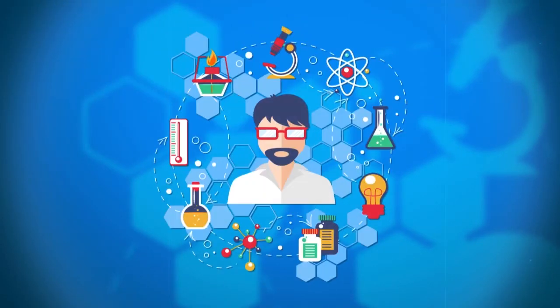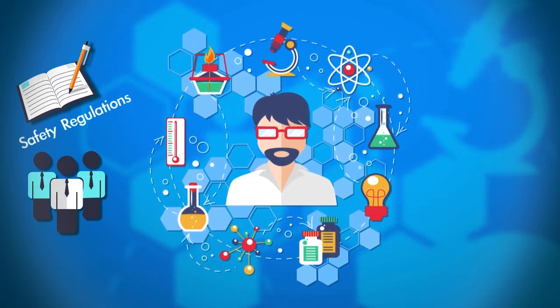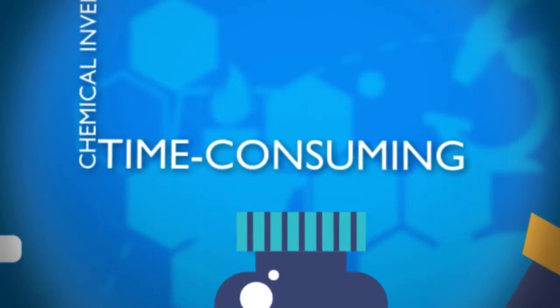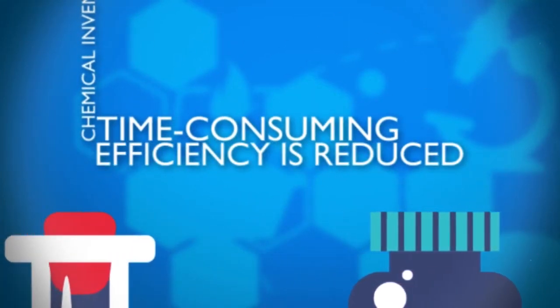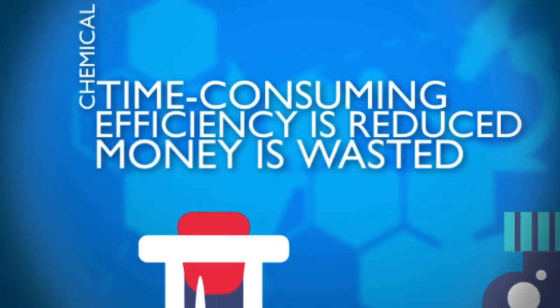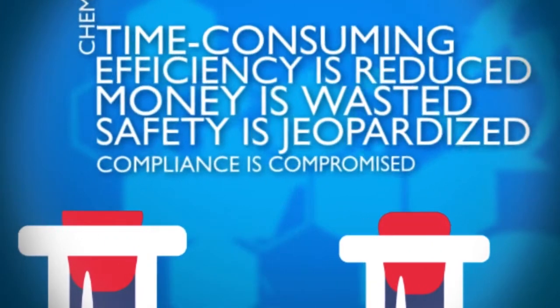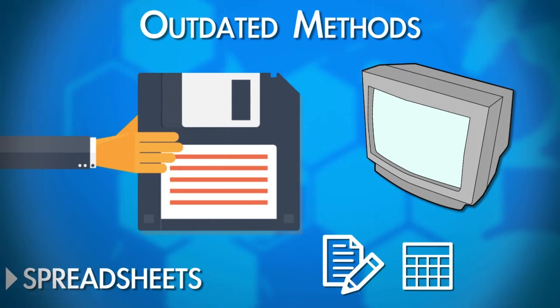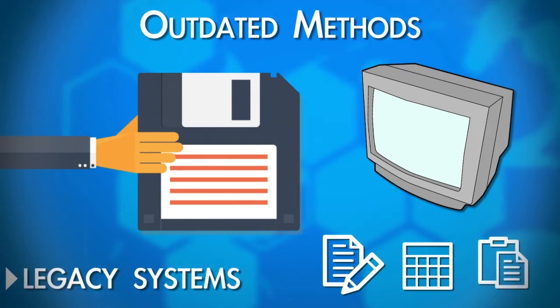If you're feeling pressured to be more efficient, you're not alone. Research labs are facing more chemical safety regulations and an ever-growing volume of chemical-related data to manage and report. Chemical inventory management can be time-consuming, laboratory efficiency is reduced, money is wasted on chemicals that expire before use, safety is jeopardized, and compliance is compromised. Many of these challenges are caused by outdated methods for managing chemical inventory data, from paper checklists to spreadsheets to legacy systems that are difficult to use and cannot accommodate regulatory requirements.